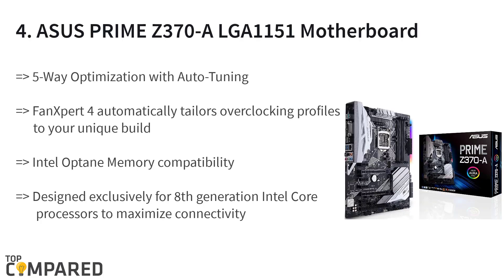The fourth product on the list is the Asus Prime Z370 LGA-1151 motherboard. The 8th generation Intel Core processors get Aura Sync RGB lighting, 2 patent-pending safe slots that sport a strong frame for heavy GPUs. The 5-way optimization with auto-tuning and Fan Expert 4 that helps in creating overclocking profiles are also included.